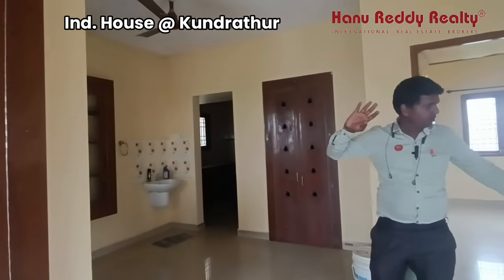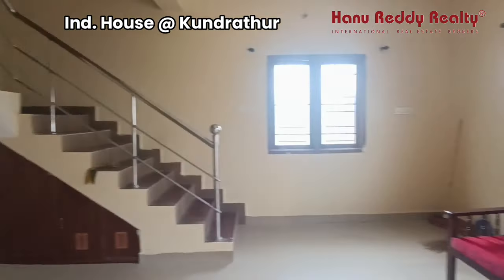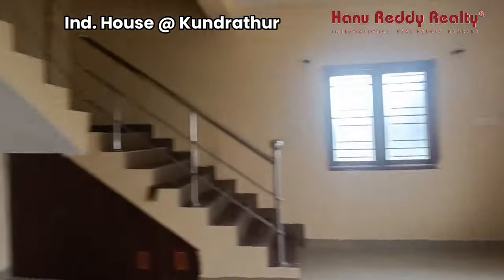This is a spacious hall area. This is a dining area. This is a nice kitchen. The windows are nice.